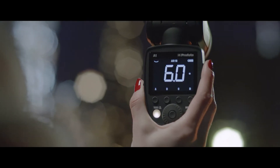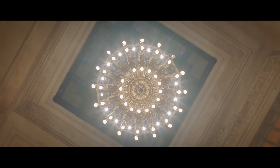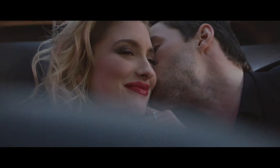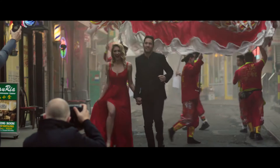Occasionally, something comes along that changes everything. This is the Profoto A1, the world's smallest studio light. It delivers light that's natural and beautiful, quickly and easily.